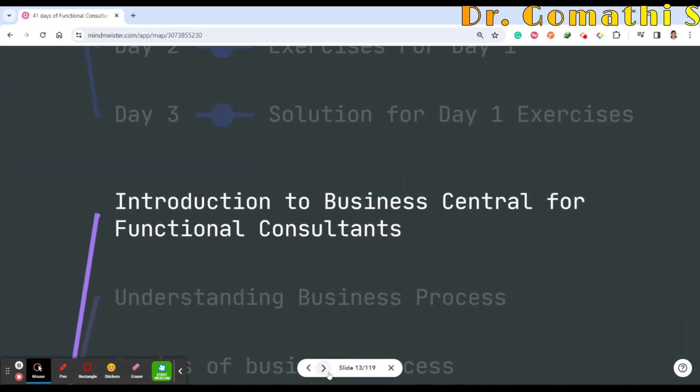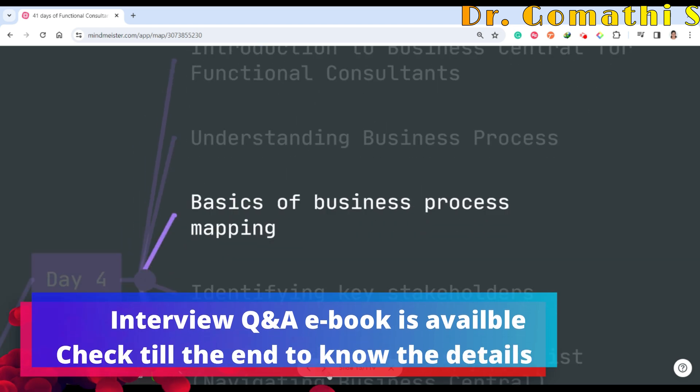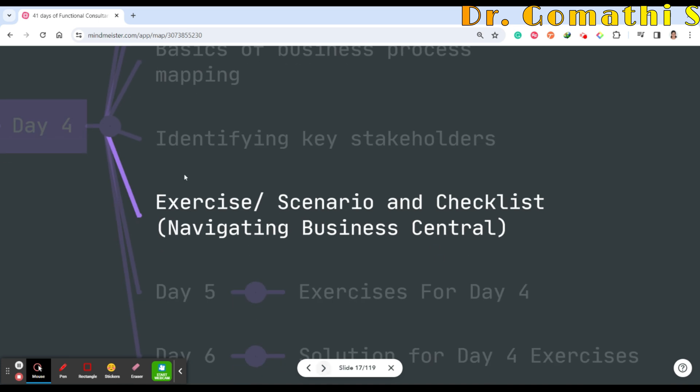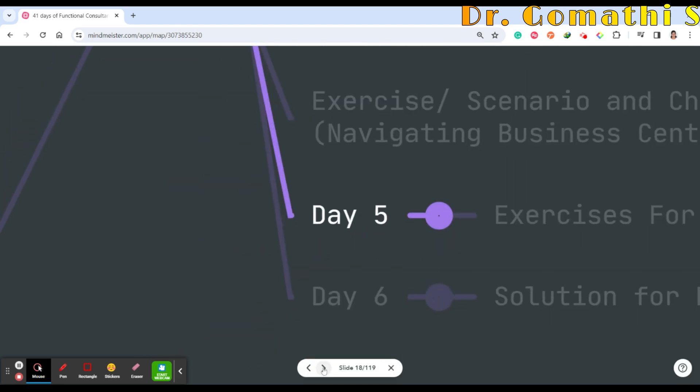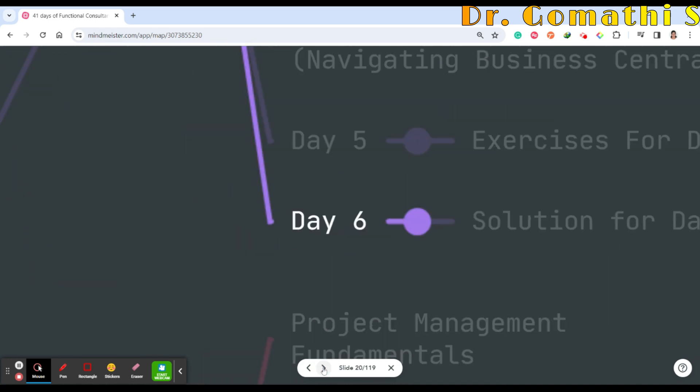Day 4 covers introduction to Business Central for functional consultants, understanding business process basics, business process mapping, and identifying key stakeholders — with scenario exercises or checklists, such as a stakeholder identification checklist or business process checklist. Day 5 will be exercises for Day 4, and Day 6 will be the solution.